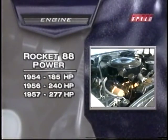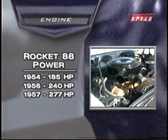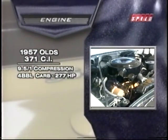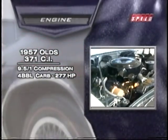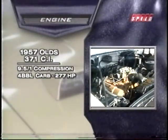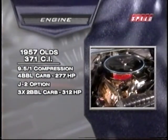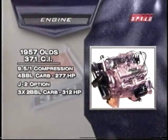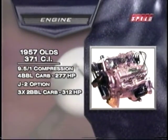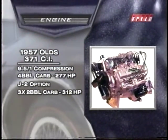Engine power had grown from 185 horsepower in 1954 to 240 in 1956 to 277 in 1957. The '57 Rocket was a bored and stroked version of that original 303 motor, now measuring 371 cubic inches. With a Rochester four-barrel carb and 9.5-to-1 compression, it laid down 277 horsepower. But the big news for hot car enthusiasts was the J2 option, which featured three two-barrel Rochester carburetors and cranked out 312 horsepower — available only to racers and a select few who knew the secret password at the Olds parts counter.